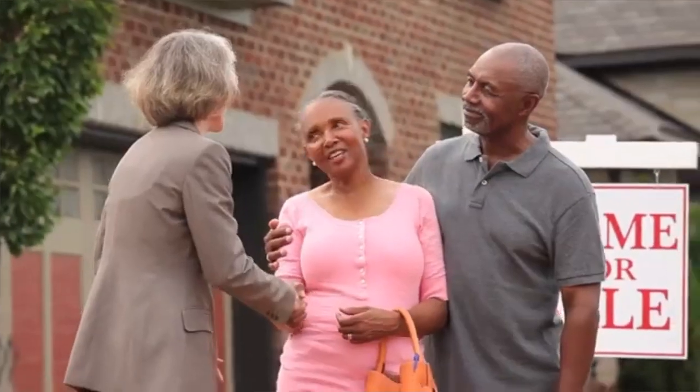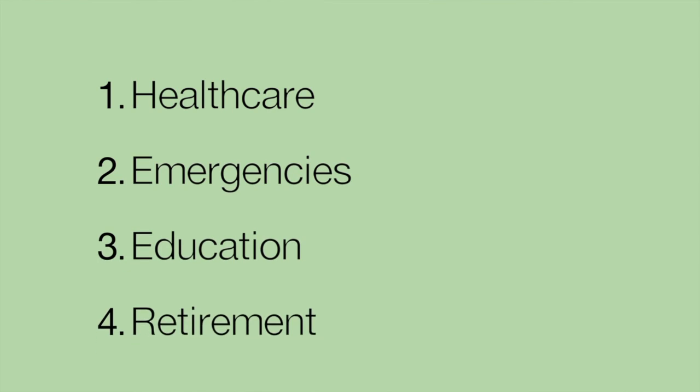If you're like most Americans, you probably financed your home over a period of 30 years. That's a long time. But what if there was a faster way to pay off your loan? What if there was a way to save you tens of thousands of dollars in interest, and you could use that to help solidify other areas of your financial future?